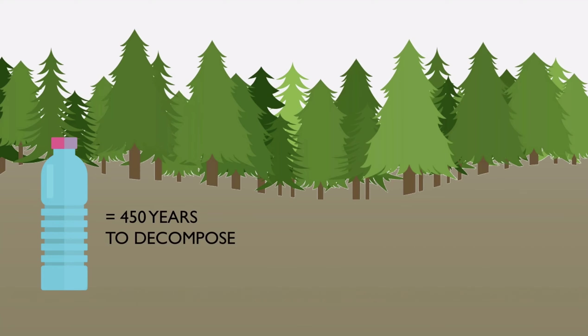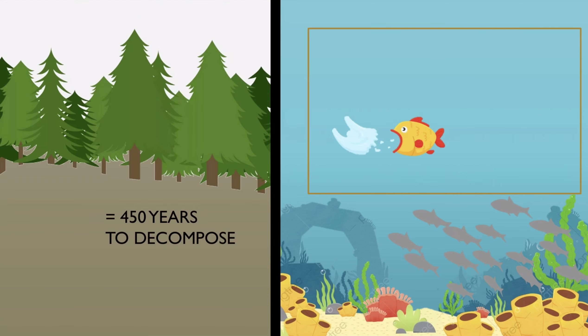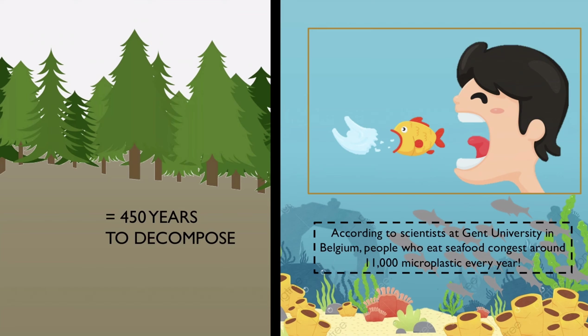Plastic will not only find its way into landfills, but into oceans too. Plastic waste is ingested by aquatic life, including the seafood that we eat. According to scientists at Kent University in Belgium, people who eat seafood ingest around 11,000 microplastics every year.